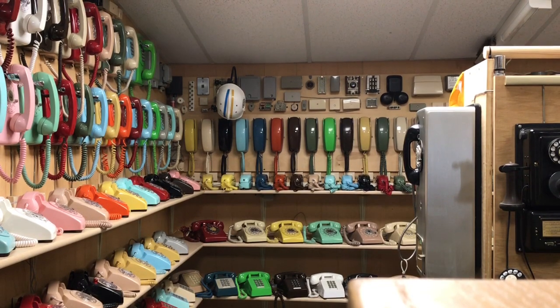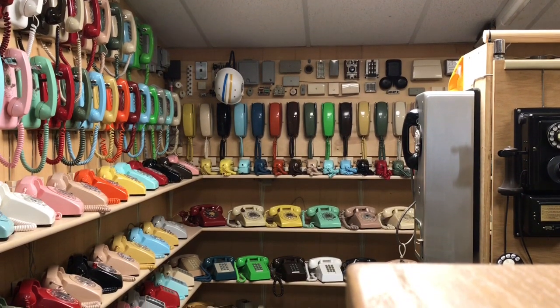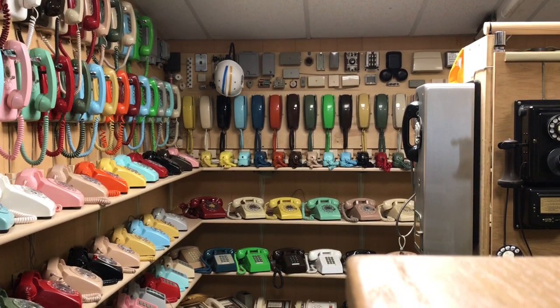This particular section has several hundred phones in this room, and I have another room with all of my 1A2 phones in it.